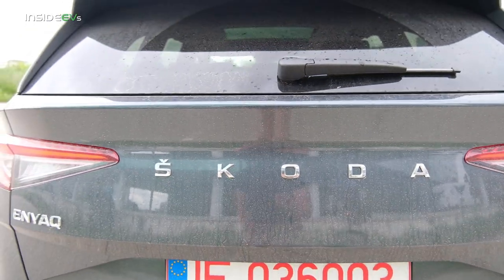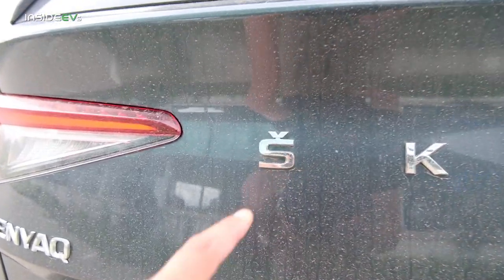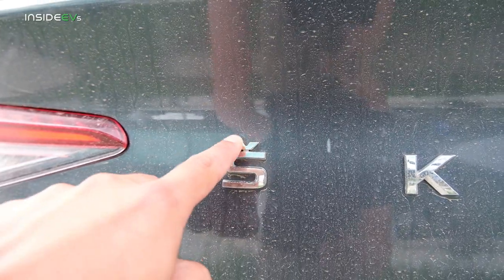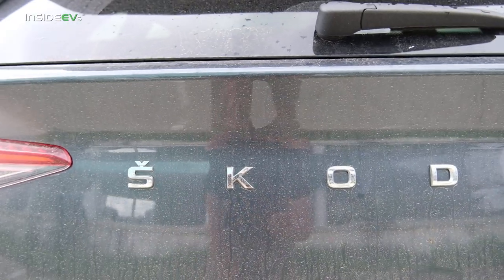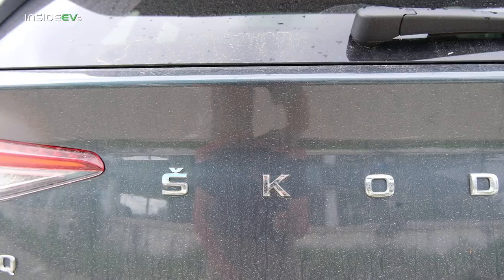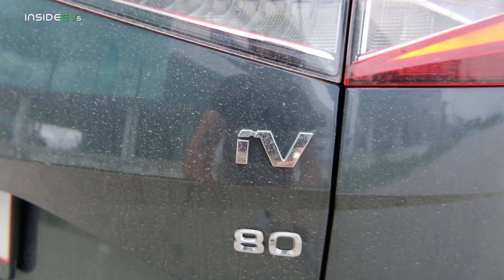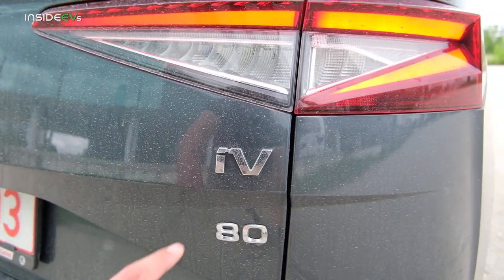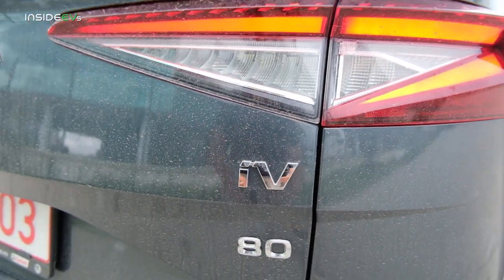The actual pronunciation for the brand name is ŠKODA, because of the little diacritic on top of the S — that's how you pronounce it in Czech. But I don't think many people outside the Czech Republic, or Czechia as the country is now known, pronounce it properly. It's also called the iV, so it's the ENYAQ iV80. iV is just Skoda's designation for their electric range of vehicles.